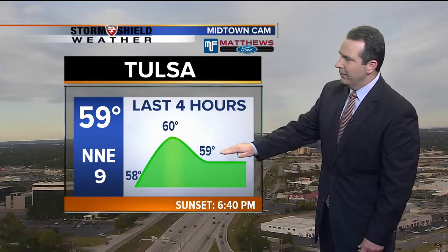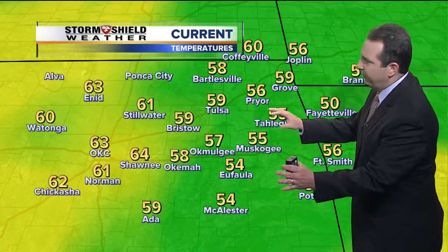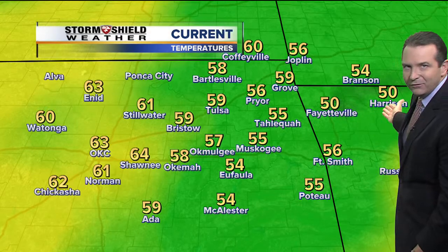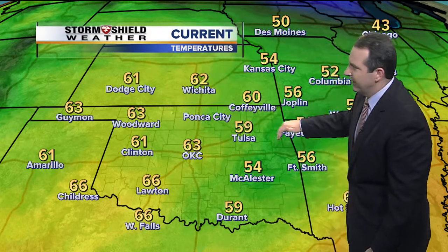So even though we're seeing cloudy skies now, it will become partly cloudy and then mostly clear as we move on through the evening here in Tulsa. Over the last four hours, temperatures have been holding steady in the upper 50s to around 60 degrees. We topped out around 60 a couple hours ago, now back to 59. You notice that north-northeast wind currently at 9 miles per hour, making it feel a little bit cooler out there than the actual temperature. Temperatures for the most part are in the 50s across eastern Oklahoma, even over to western Arkansas.